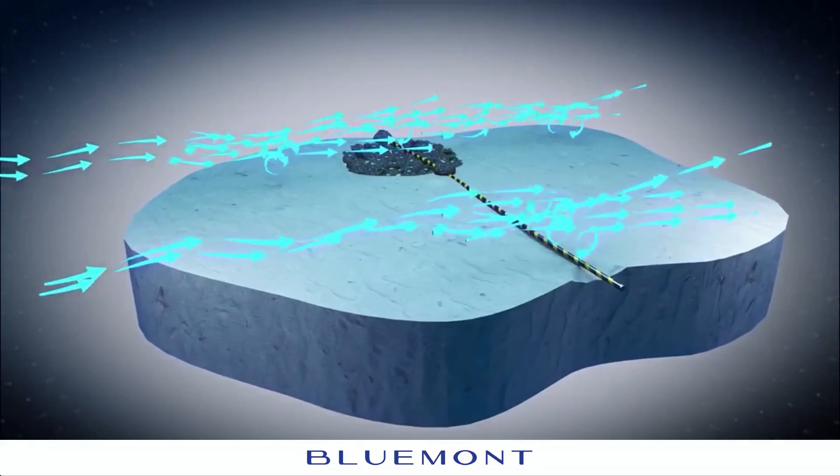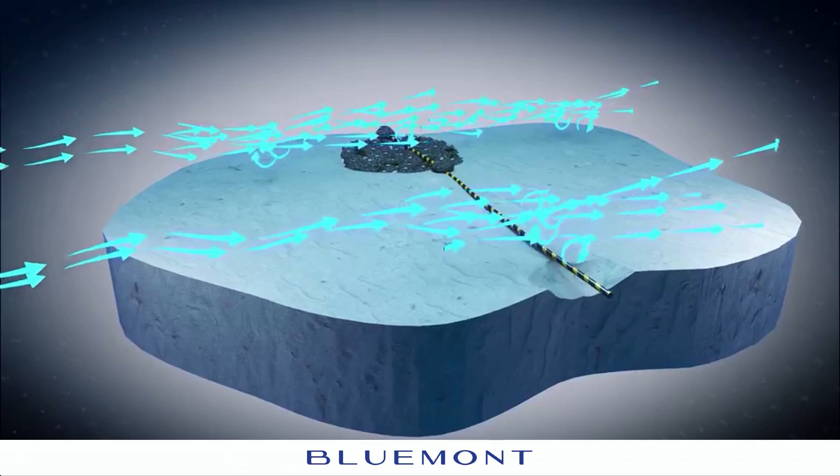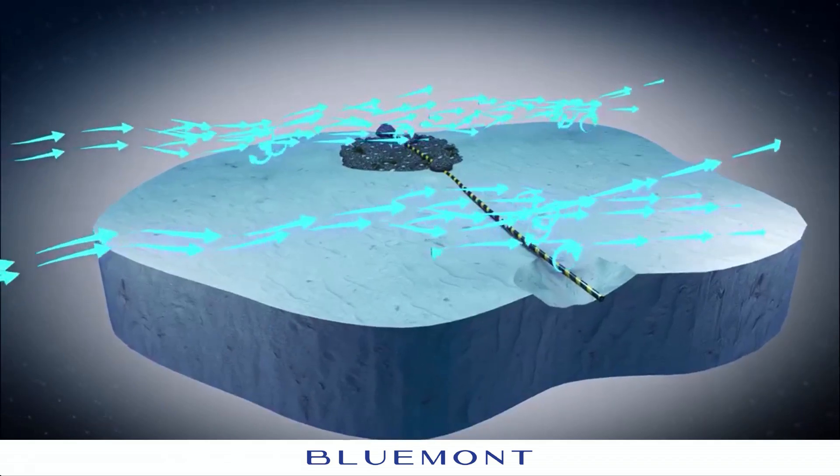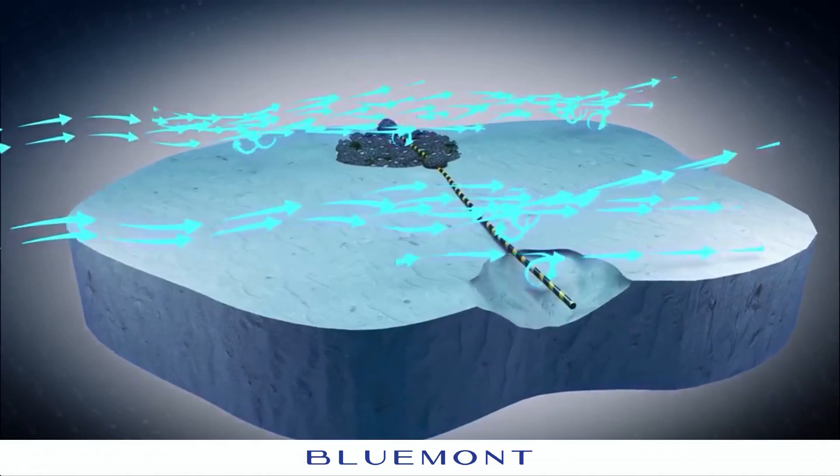Subsea power cables are essential for transferring electricity, often linking offshore energy sources to the mainland. However, they face significant risks from seabed currents in the marine environment.